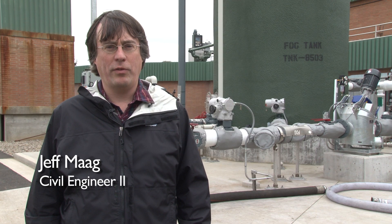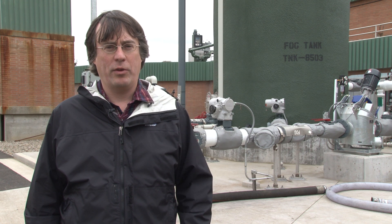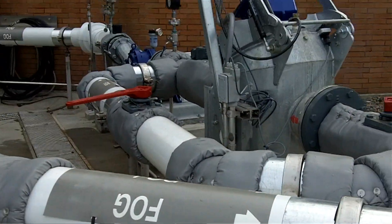When pots and pans are washed at restaurants, a certain amount of grease goes down the drain. That doesn't go straight to our sewer pipes — it's caught in a grease trap. That grease trap waste is then brought to our fats, oils, and grease receiving station here.